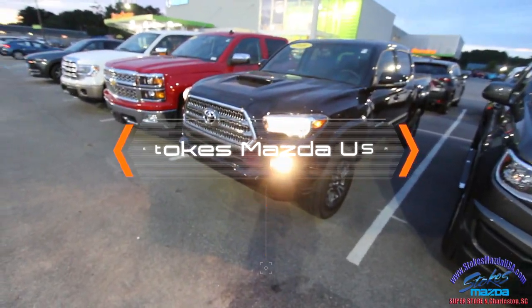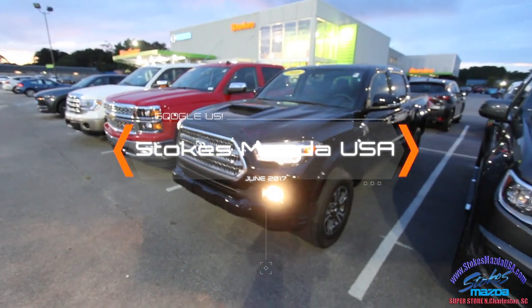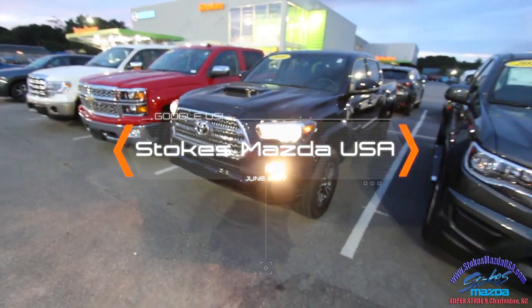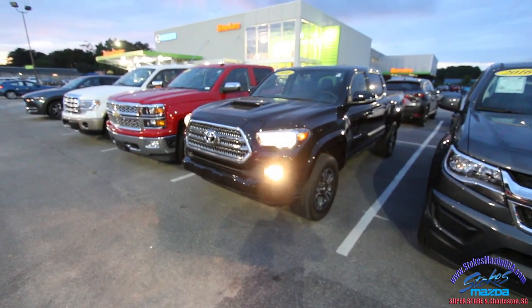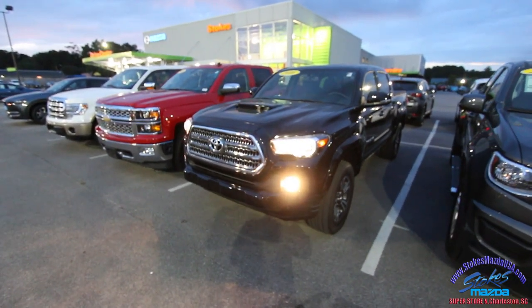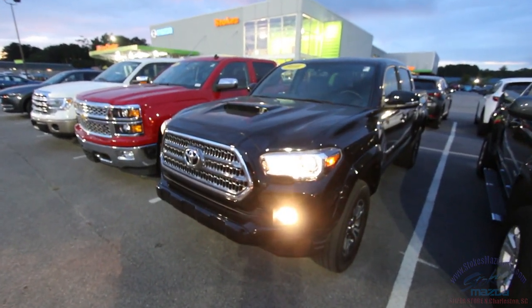Thanks for watching the video as always. Come and see us at Stokes Mazda Superstore in North Charleston on Ashley Phosphate Road. If you need pricing information or Carfax, go to StokesMazdaUSA.com. Appreciate it — hope you enjoyed the evening review of this 2016 Tacoma. We'll see you soon.